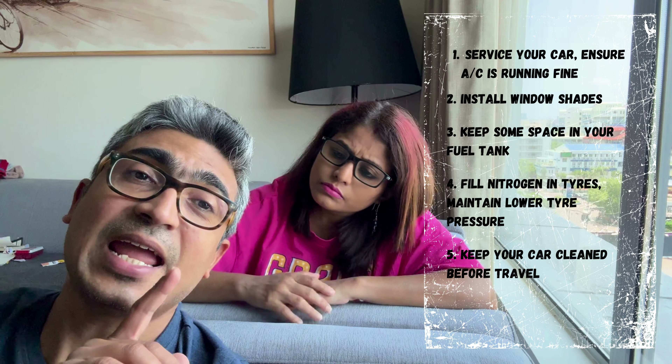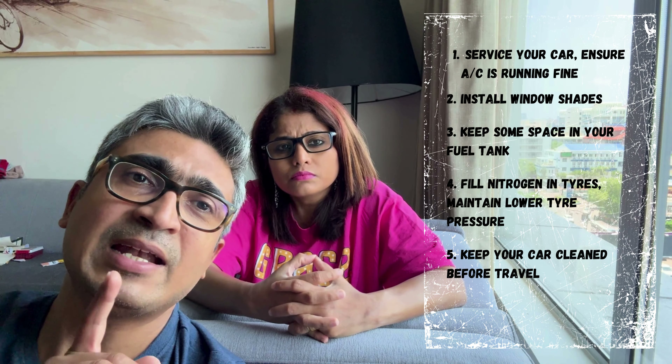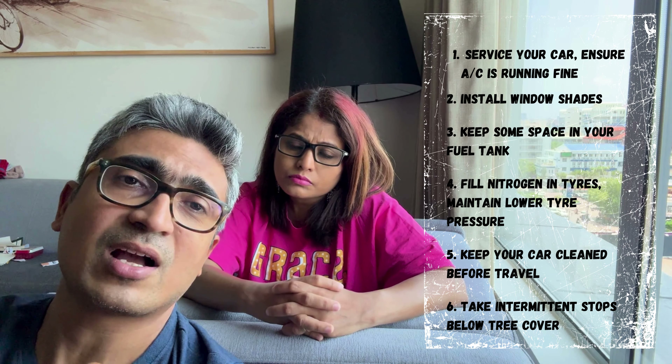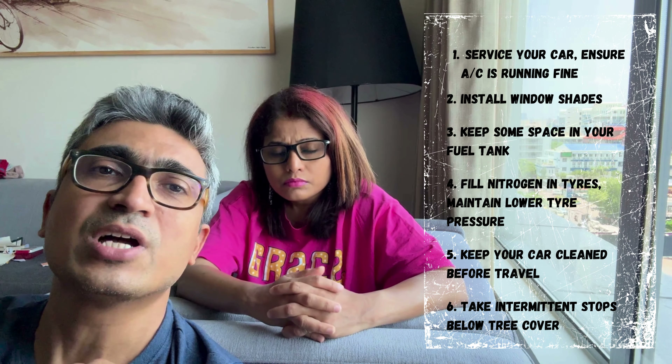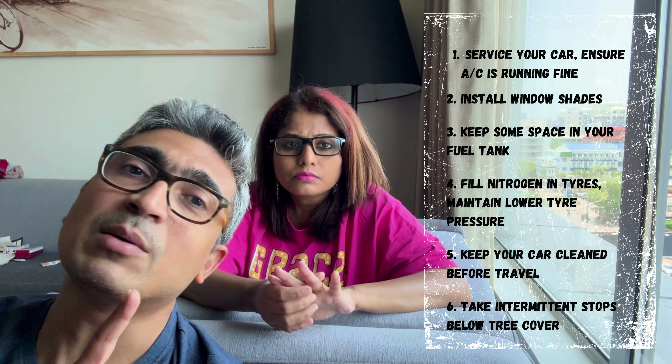When running your car, take stops at intervals of every two or three hours. When stopping, ensure you stop under a tree so your car gets some shade, and stop the engine running so the engine cools down as well. As a practice, always have a 24x7 support service number — like we have Mahindra's 24x7 support number — in case your car breaks down in this kind of heat wave, so you can call to get support.